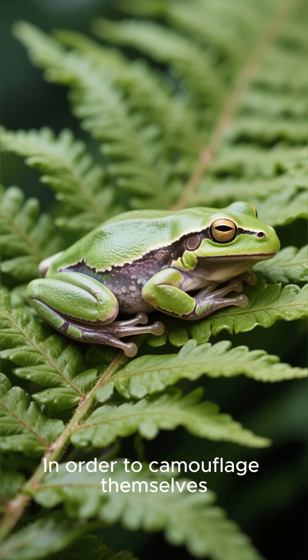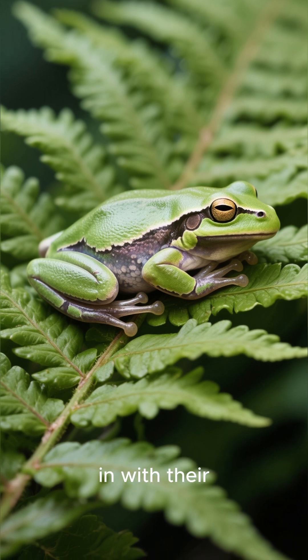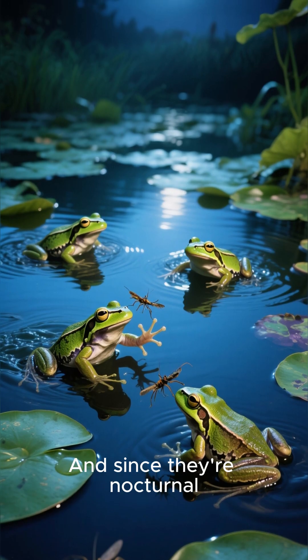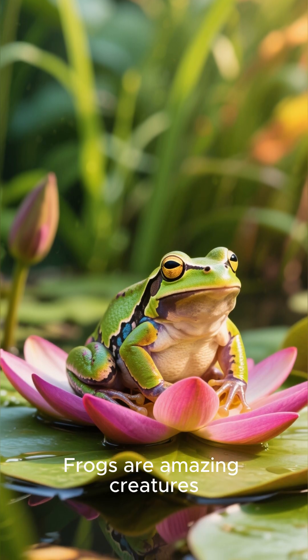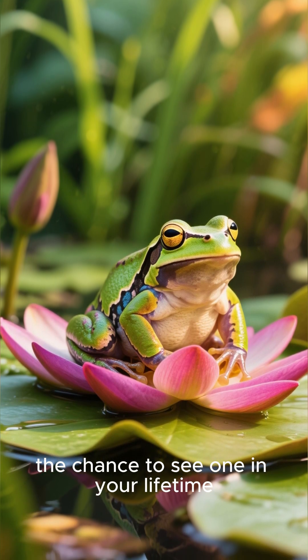In order to camouflage themselves, they snooze during the day, which allows them to blend in with their surroundings and avoid predators. And since they're nocturnal, they get to be little frogs doing frog stuff like catching bugs and swimming in ponds. Frogs are amazing creatures and I hope that you get the chance to see one in your lifetime.